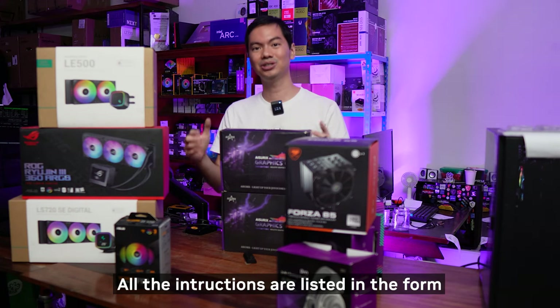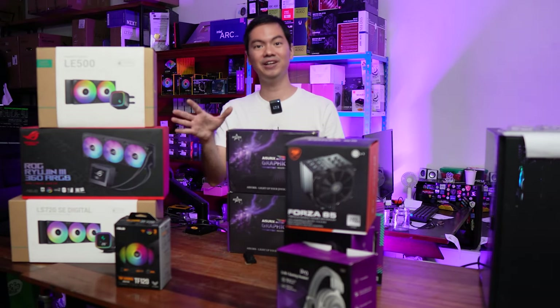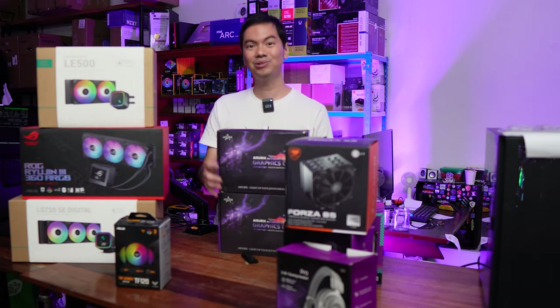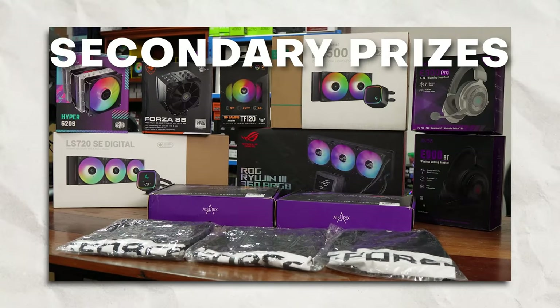There are all instructions on how to enter and what you need to do. If you need further clarification, we have a full video on the gaming rig giveaway. Actually, we have two giveaways this Christmas season: Number 1, the gaming rig — that's the top prize — and these are the secondary prizes.